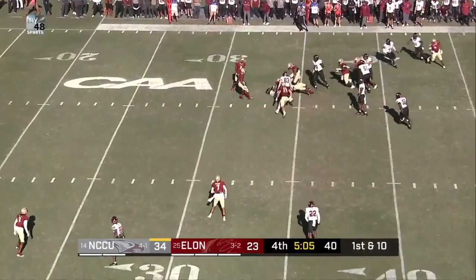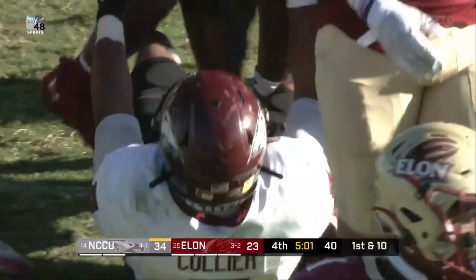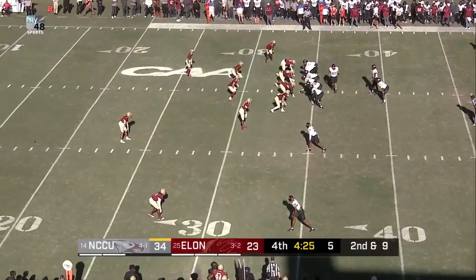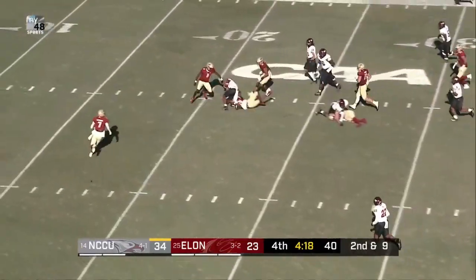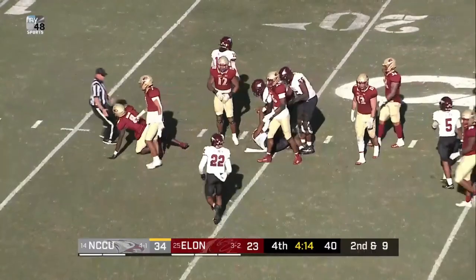The tight end in motion. Handoff going right up the middle — and it is Collier on the carry. Snap. Richard will keep it himself on the zone read inside the 25, and down to the 20-yard line.